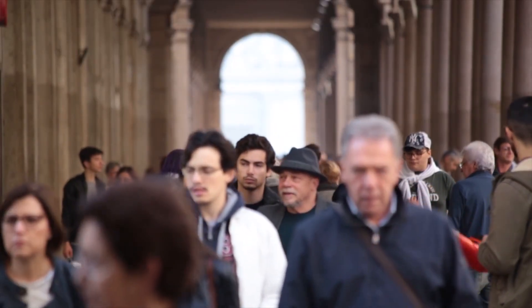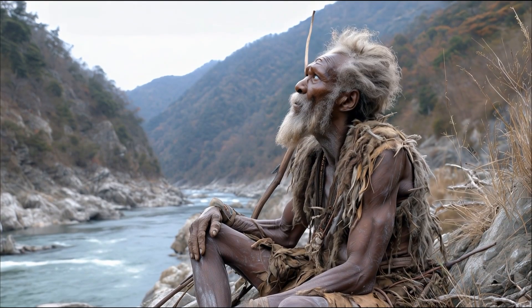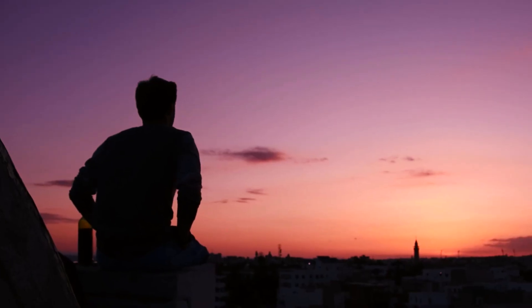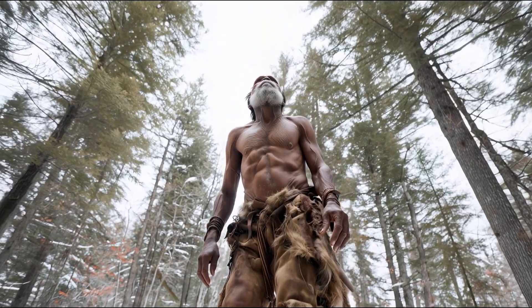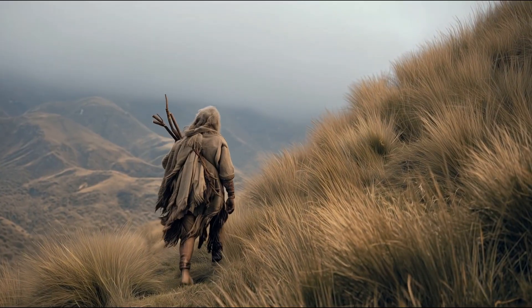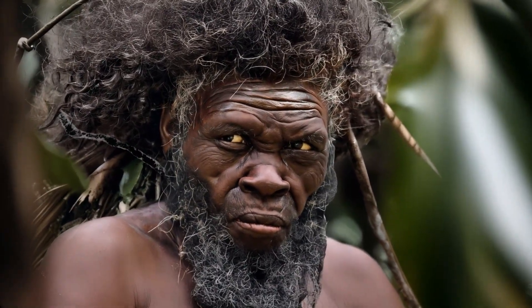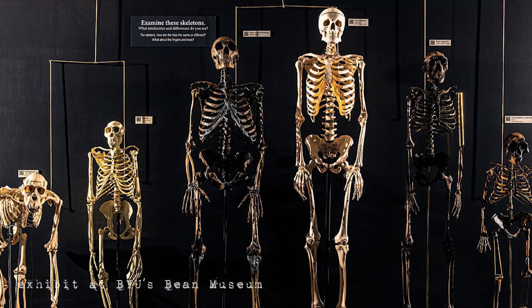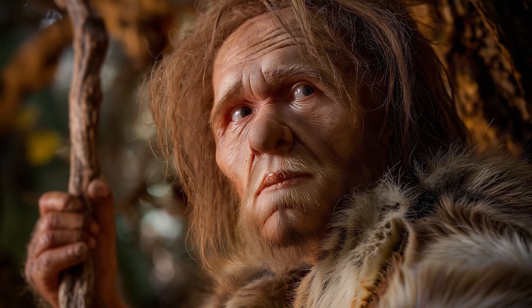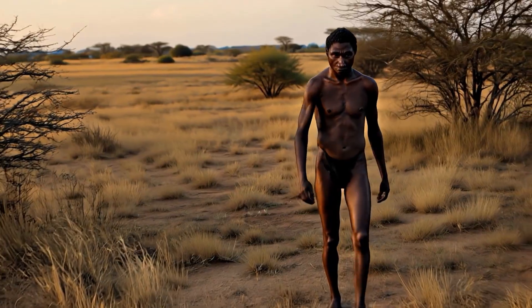Pale skin? That's not original — that's the mutation, a recent adaptation to life in far northern latitudes. But why does this matter? Because the way we picture the past shapes how we see ourselves today. The myth of a pale prehistoric world fed ideas of racial superiority — that civilization started with light skin, that white came first. But the science tells a different, more honest story. Correcting the image of early humans isn't about politics; it's about truth. It's about seeing the full picture, the one that includes all of us. So the next time you picture early humans, don't imagine a caveman with pale skin and a fur tunic. Picture someone darker, someone strong, sun-kissed, walking under the African sky. Picture your ancestors — picture you.